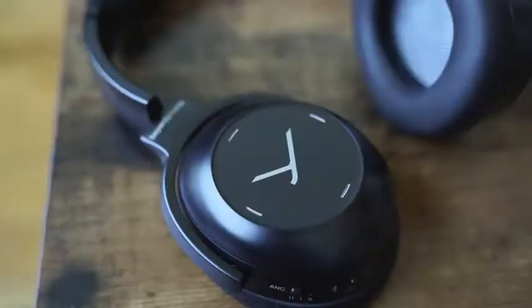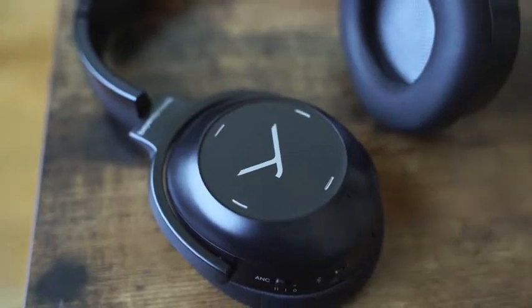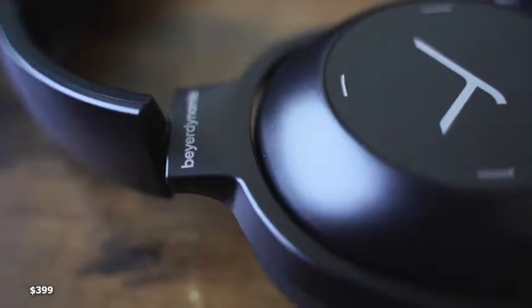Touch controls on the right ear cup as well — double tap to play, swipe up, swipe down. There is no superhuman hearing, but that's what you have for controls. When you turn them on, they do light up within the ear cup, with lighting around, which is pretty cool — letting you know your device is actually on. Retail price is $399.